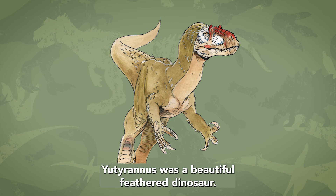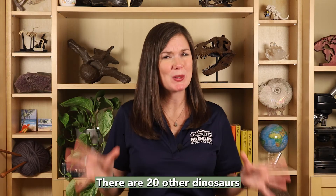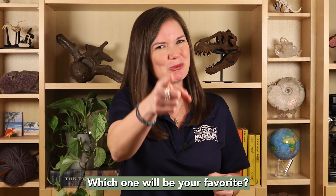Eutyranus is a beautiful feathered dinosaur. There are 20 other dinosaurs that start with the letter Y. Which one will be your favorite?